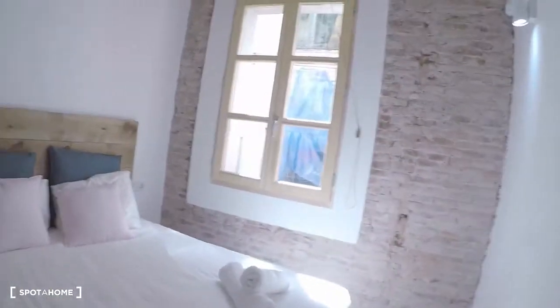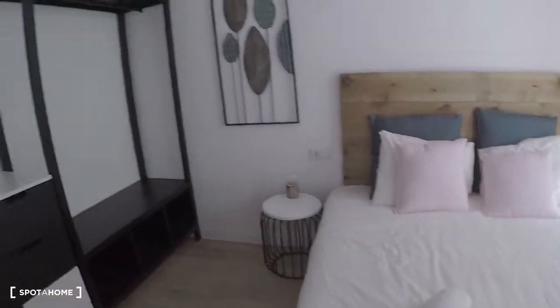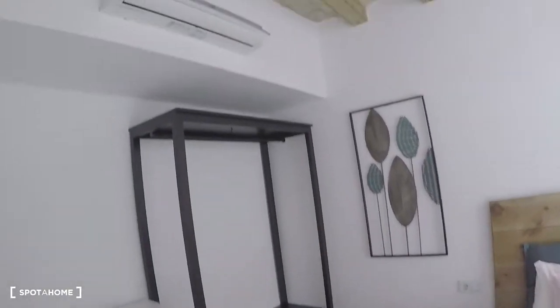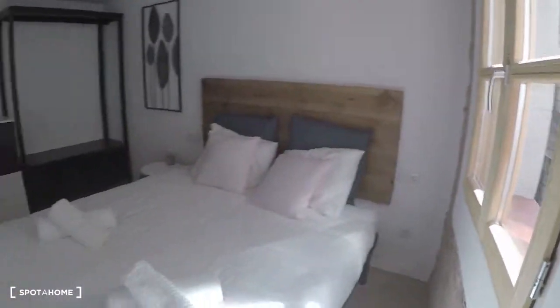And this is the second bedroom, the biggest one. Here you have a double bed, wardrobe, and air conditioning. It's really bright in this room.